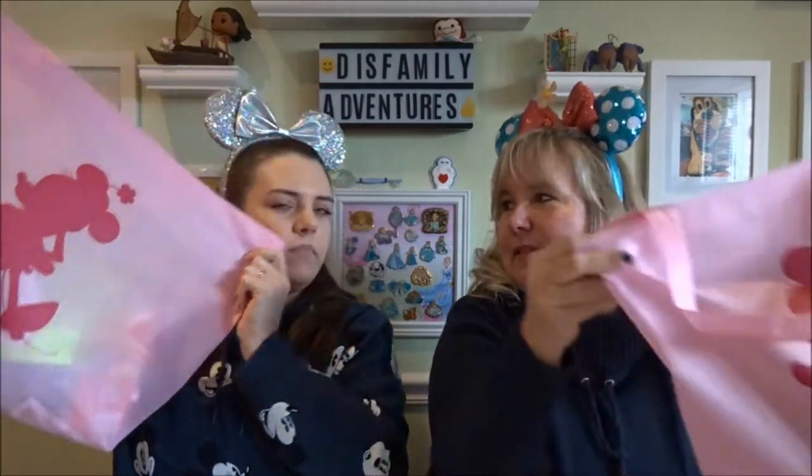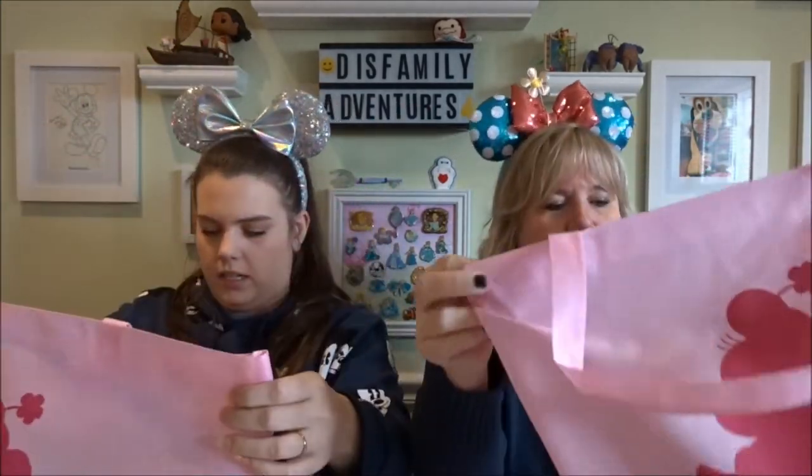Hi, welcome back to Just Family Adventures. I'm Lauren. I'm Gwen. And today we have our Disney Store outlet haul.